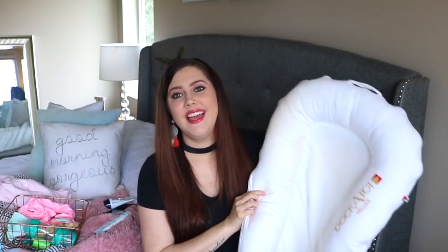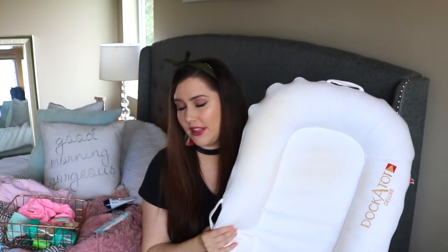Now this is the real MVP in my opinion — the DockATot. If you haven't heard of it, it's essentially a portable mattress for your little one. I used this every day for the first six months of her life. We did co-sleep for quite a while, which wasn't my plan, and this was our lifesaver. It's so convenient to just carry around your house and bring your baby to and from different places. Definitely an essential.